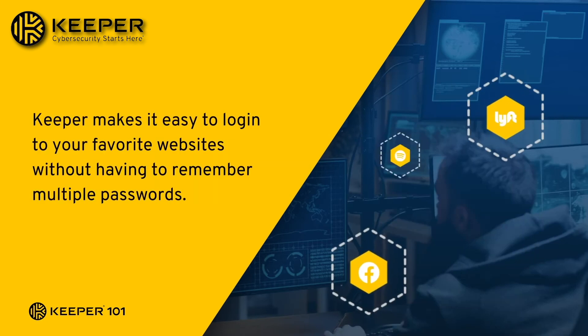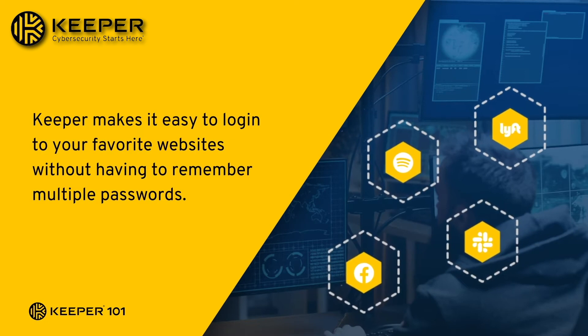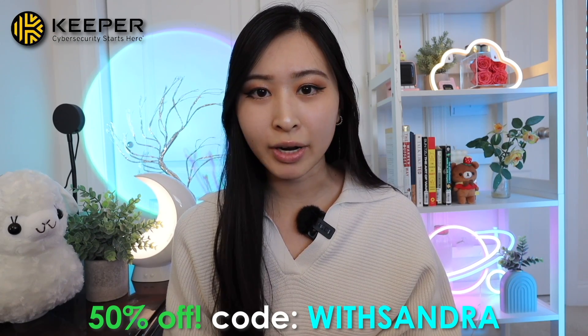Amp up your online security with strong and unique passwords for every account and enjoy cross-platform functionality for every device. Right now, my audience can get a huge 50% off discount with code withSandra, or give it a test run with a free 30-day trial. You'll find a link in my description below.